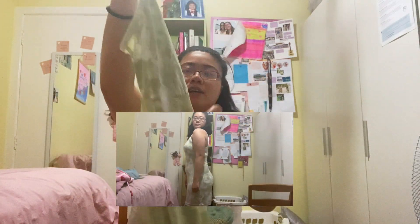Next thing, it's this little cute greenish nightie. And it's so perfect for summer — it's so pretty.